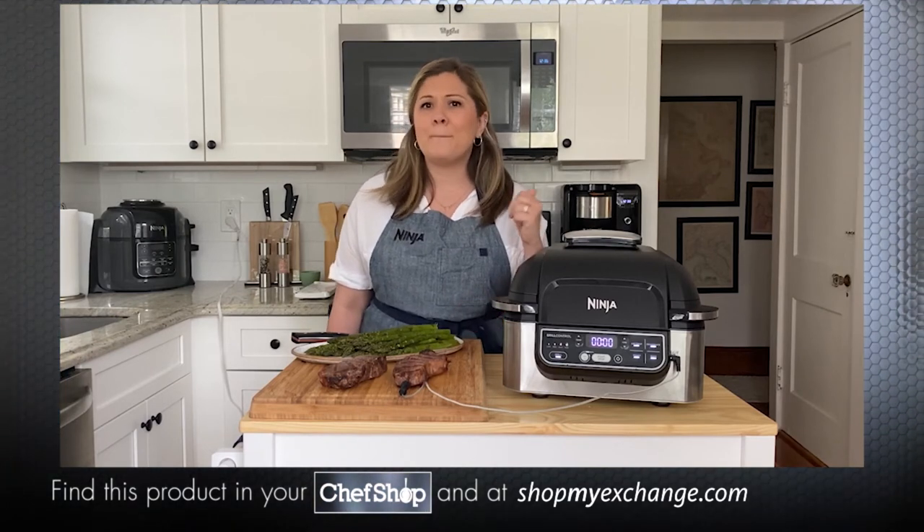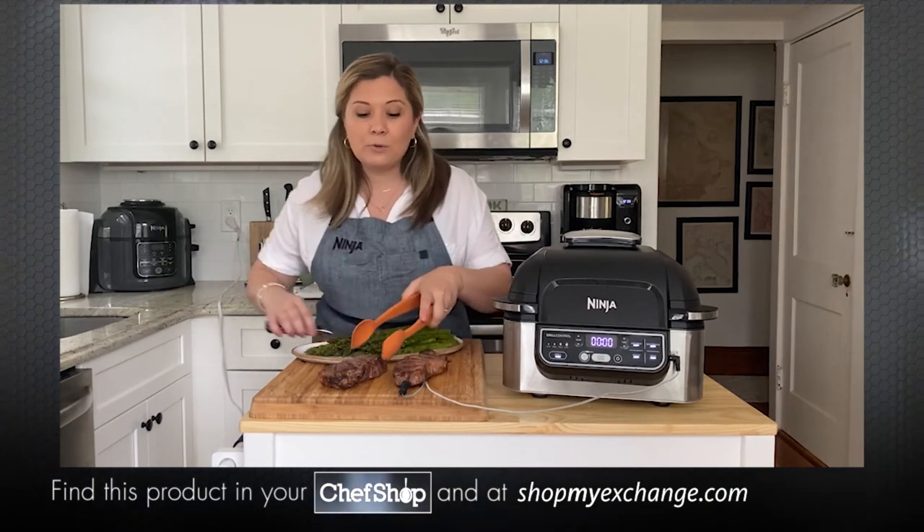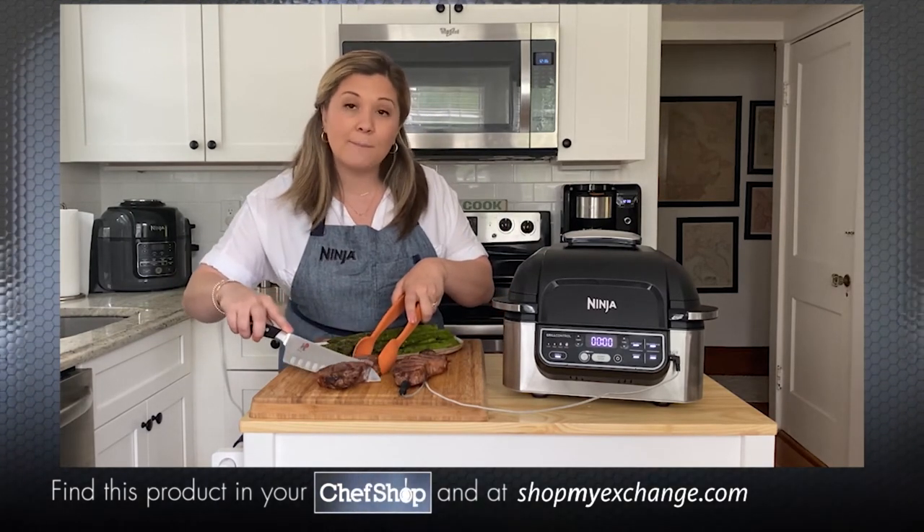Whether you're cooking burgers, steak, or chicken, plus with the integrated temp probe you can get perfectly cooked results every time, hassle-free.